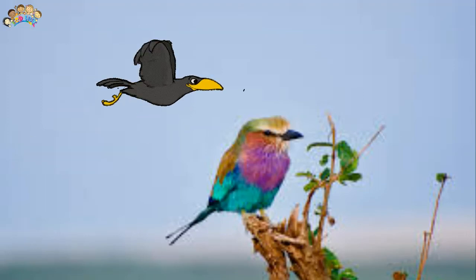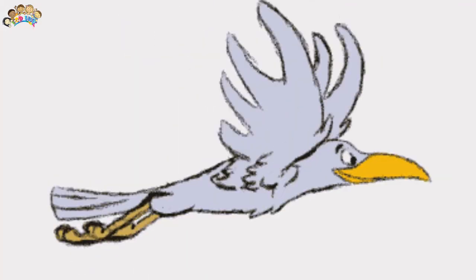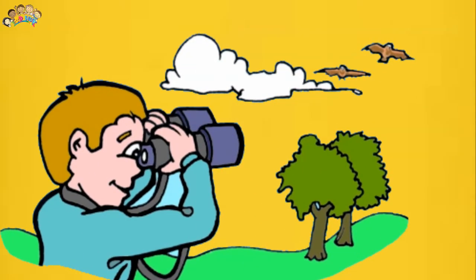One way to understand the living habits of a bird is to look at its legs and feet, its beak, its neck, and its wings. If a bird has very long legs, then it probably spends most of its time walking, like a crane, or wading — walking in water — like a flamingo.